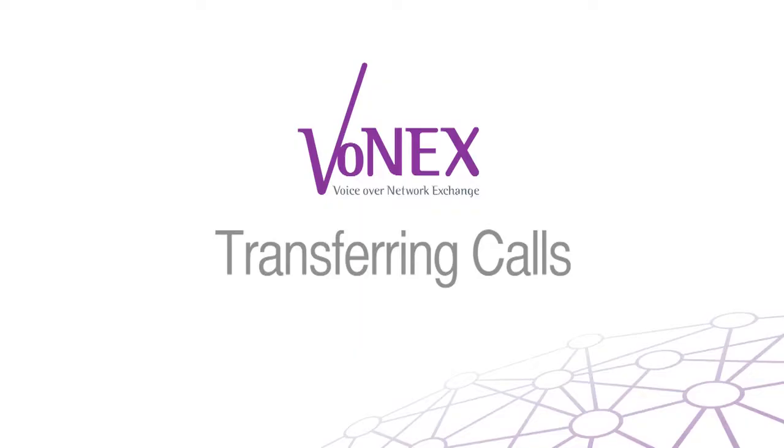We're getting quite a list going. Hopefully now, you're beginning to see what makes this phone system so special. Let's move on to transferring calls, shall we? Transferring calls is very handy. And with Vonex, it's also very easy. Let's take a look.